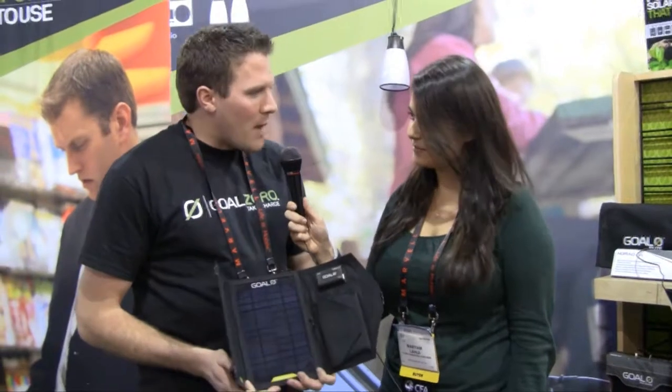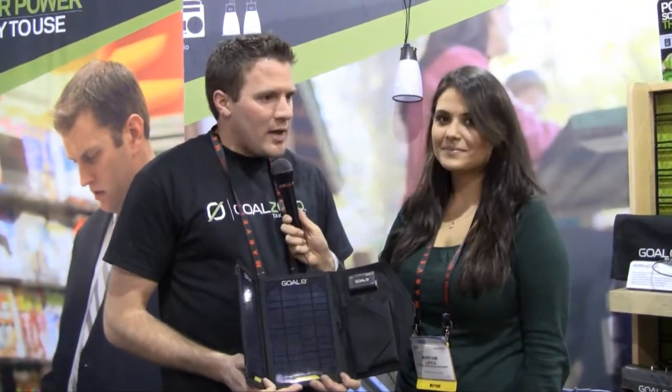So we started out about three years ago, and there was a gentleman named Robert Workman who owns the company. He invented a product called the Cricket, which is a die-cutting system. He made a ton of money and decided that he wanted to do some humanitarian efforts. So he went to the Congo, and he wanted to create portable electricity for people so that they could sustain themselves and get out of their current situation.